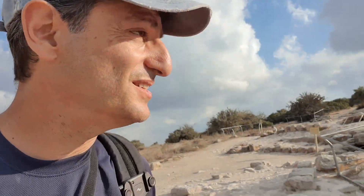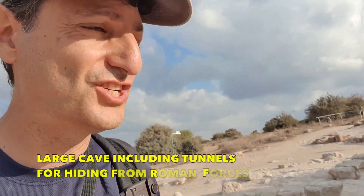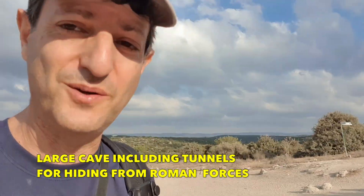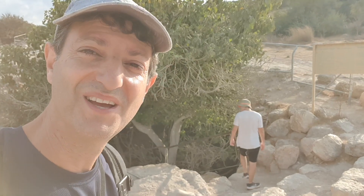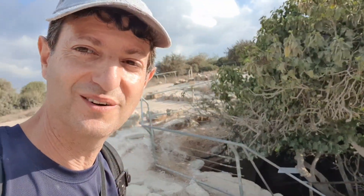Here we go — this is called the refuge cave. Apparently this is the one where people have fun inside, so we're going to go in and check that out.